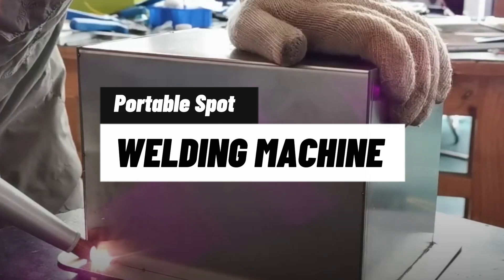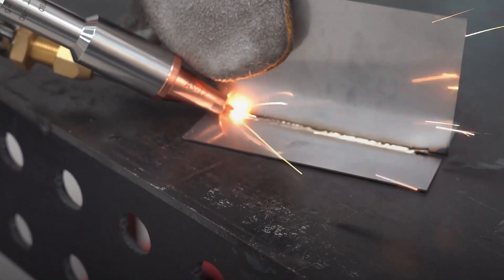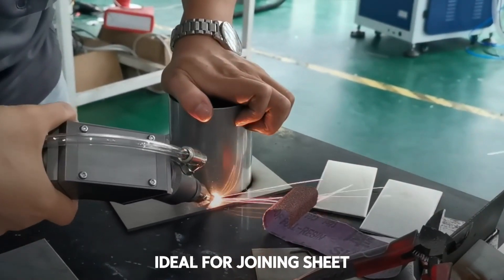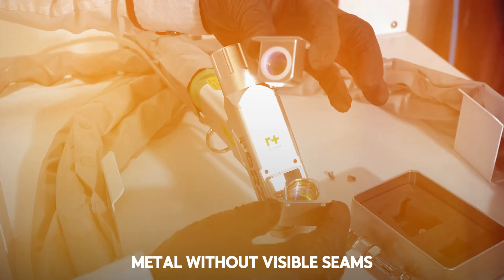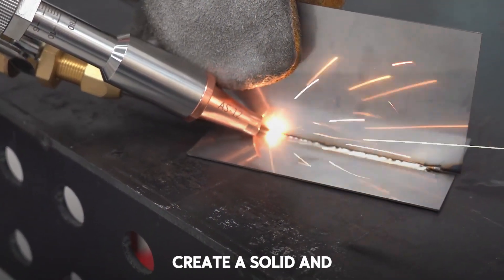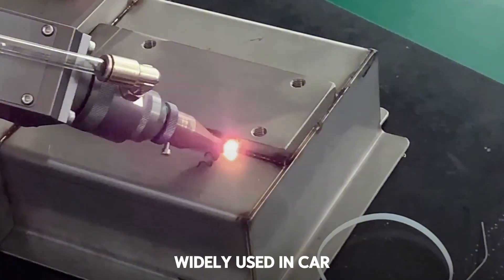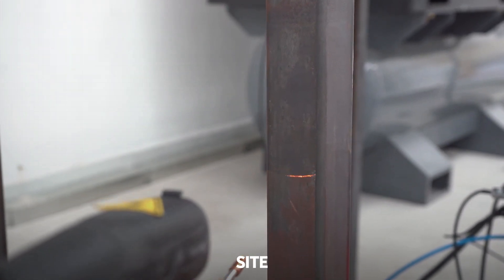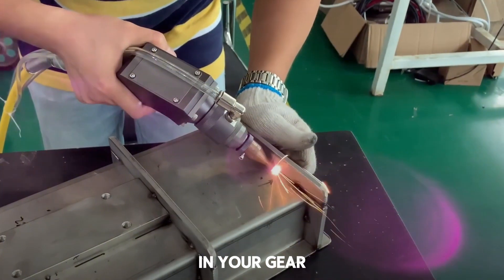Machine 8: Industrial Portable Spot Welder. It may look small, but this spot welder is truly industrial. Ideal for joining sheet metal without visible seams, it applies current and pressure simultaneously at key points to create a solid and discreet fusion. Widely used in car bodies, appliances, and metal structures. And since it's portable, you can take it directly to the job site.